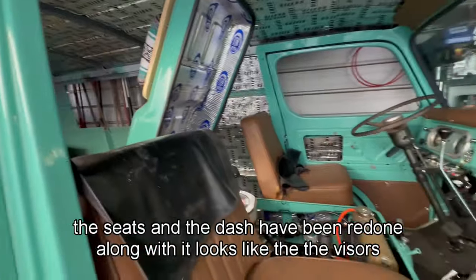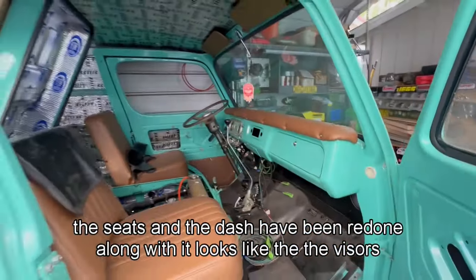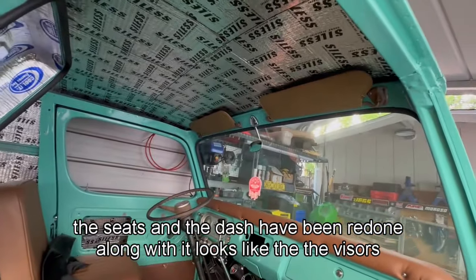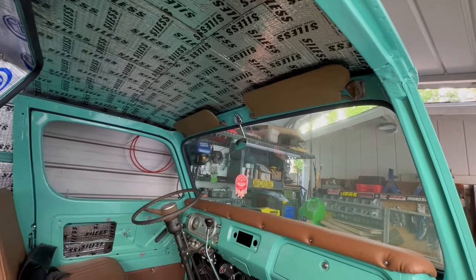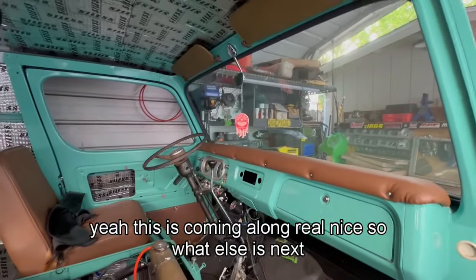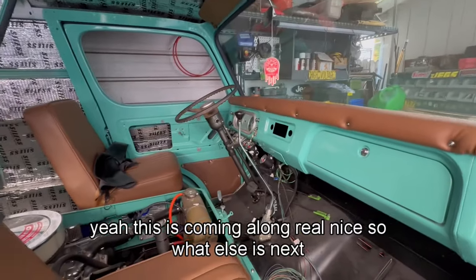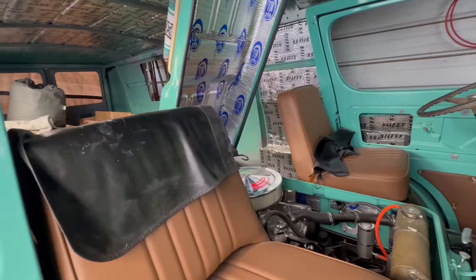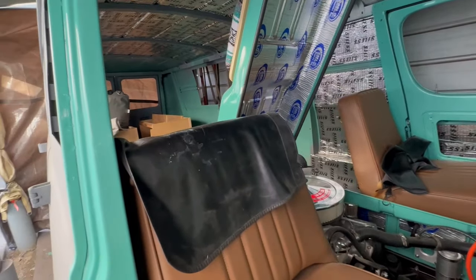The seats and the dash have been redone along with the visors. This is coming along real nice. As for what's next, it's this dent and every other dent — all the body work has to be done.